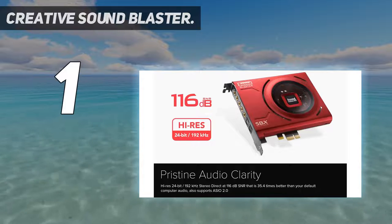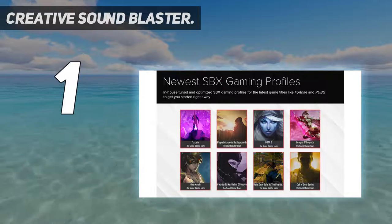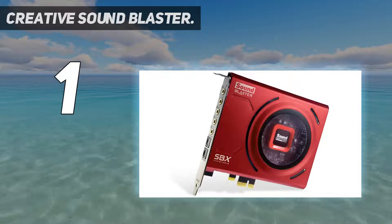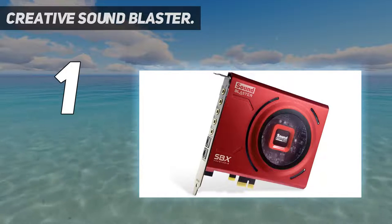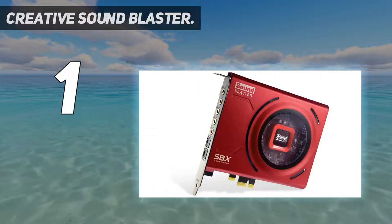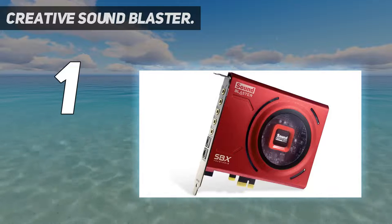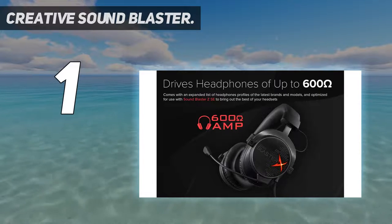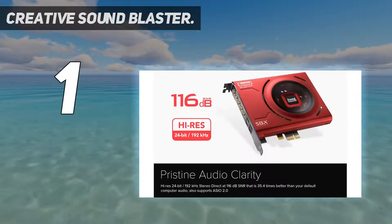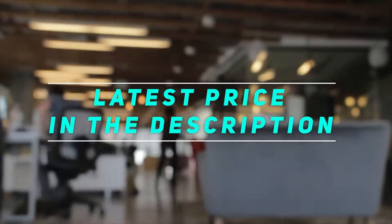As far as connectivity and IO are concerned, the Sound Blaster Z sports a total of 5 gold-plated 3.5mm audio ports and 2 Toslink ports, so you can connect everything from headphones to home theater systems and enjoy high-fidelity immersive digital audio. The PCIe sound card also comes bundled with a beam-forming microphone that suppresses outside noise and creates an acoustic zone, resulting in improved voice clarity. Check out the video description for the latest price and more information.